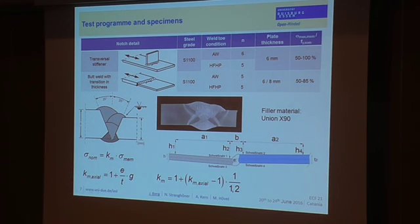For the butt weld notch detail, there was a deliberate misalignment in the specimens, because the specimens were aligned on one side and due to different plate thicknesses there was a linear misalignment of 1 mm. Before the tests we measured the imperfections of the specimens, including some angular misalignment due to the low plate thickness. We considered this effect by a stress magnification factor, and since fatigue life under bending is higher than under axial loading, we divided the bending moment by a factor of 1.2, based on fracture mechanics analysis by Gurney and fatigue test evaluations by Bellos.